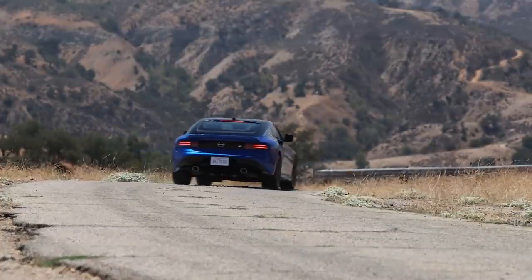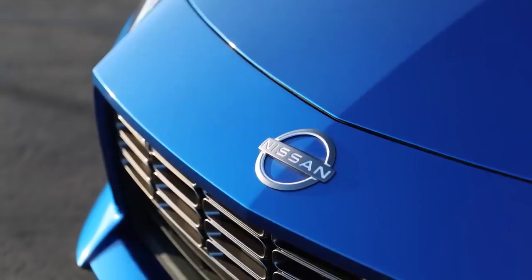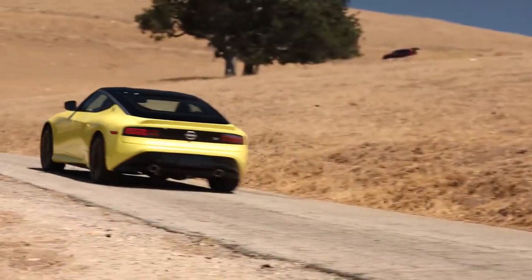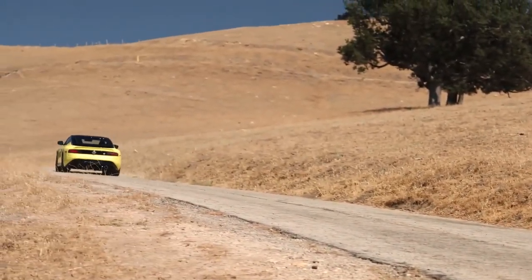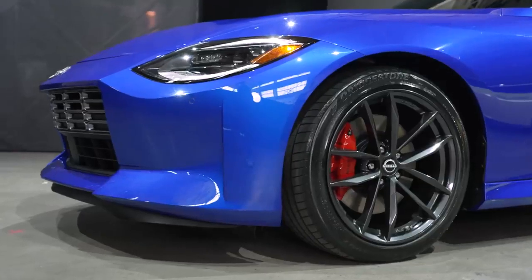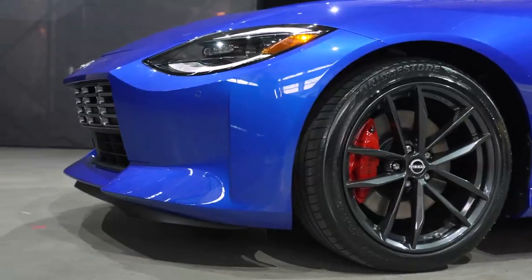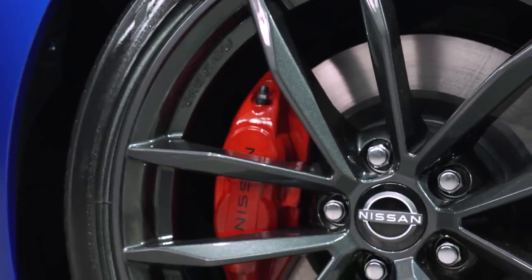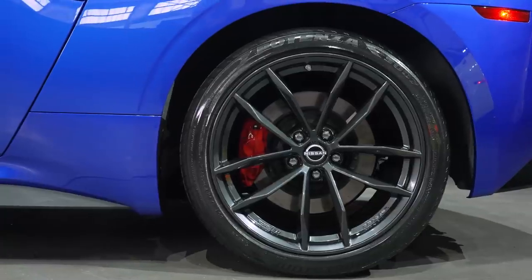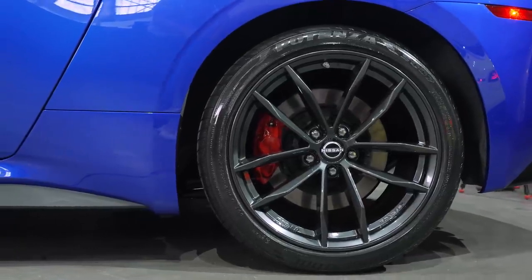The front double wishbone aluminum suspension features new geometry, and the rear-independent multi-link aluminum suspension has also been reconfigured with new settings. Large performance brakes with red-painted calipers are standard on Z Performance models, which also offers 19-inch raised, super lightweight, forged aluminum alloy wheels mounted with Bridgestone Potenza high-performance tires.